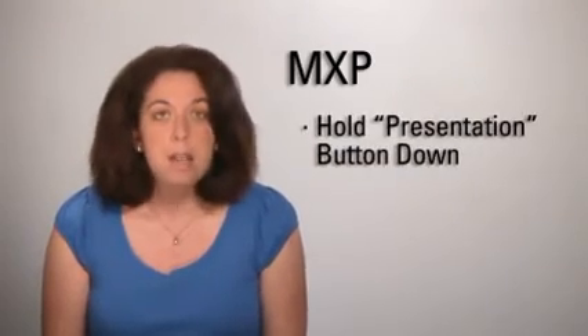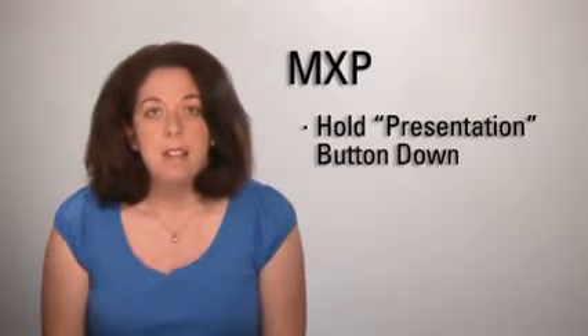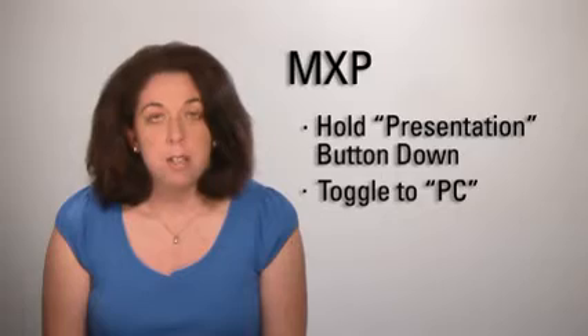Otherwise, a best practice for recording is for the presenter to introduce themselves on camera. Then, when utilizing content such as a PowerPoint, make that presentation the main and only content. You can do this on an MXP by holding the presentation button down for several seconds and then toggling the main video option over to PC.